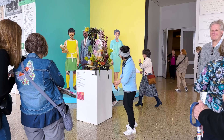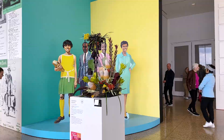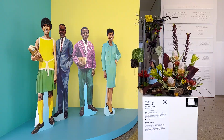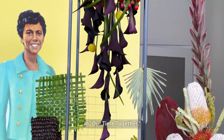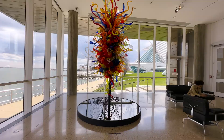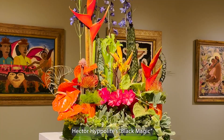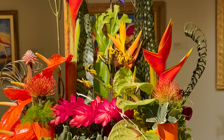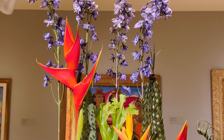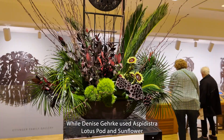We've got so many other amazing installations here, each with their unique take on the task. Florist Jen Brakeback used bark and coffee beans on her installation that correlates with the work of Derek Adams, Our Time Together. Katie Bondar's piece was inspired by Hector Hippolyte's Black Magic. While Denise Gerke used Aspidistra, Lotus Pod, and Sunflower to create a piece that correlates with Damien Paul's Sirens with Trumpets.